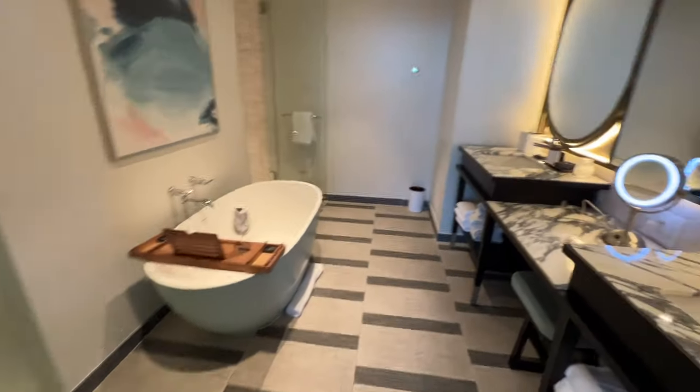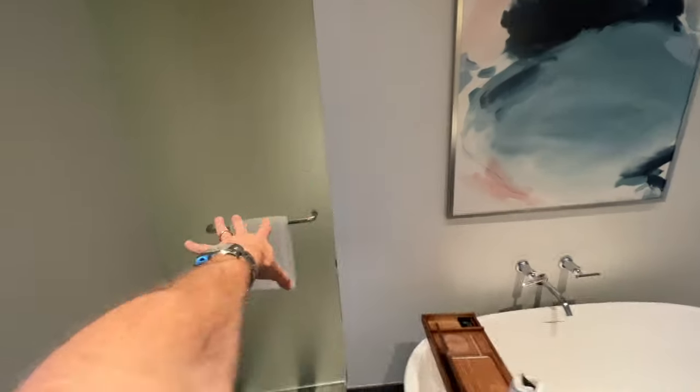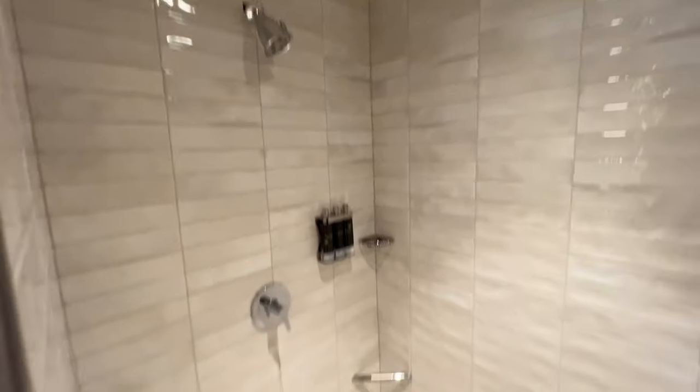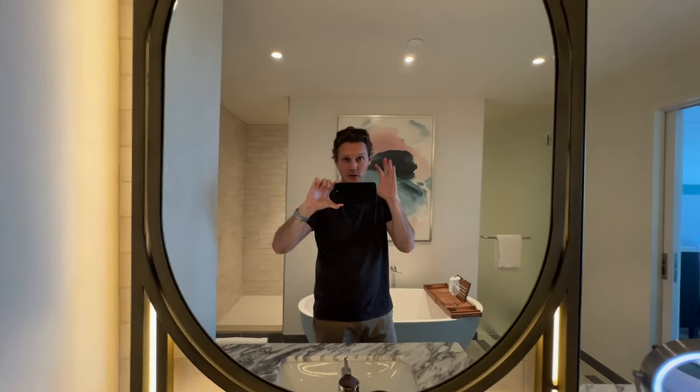Big soaker tub. The products are 'Be Kind.' Your toilet is in there, and then over here you just have a normal shower. All in all, this hotel is hitting home runs so far, but this suite is really making a big difference.